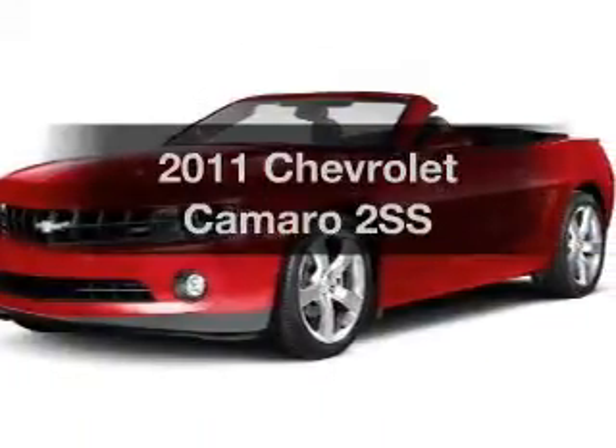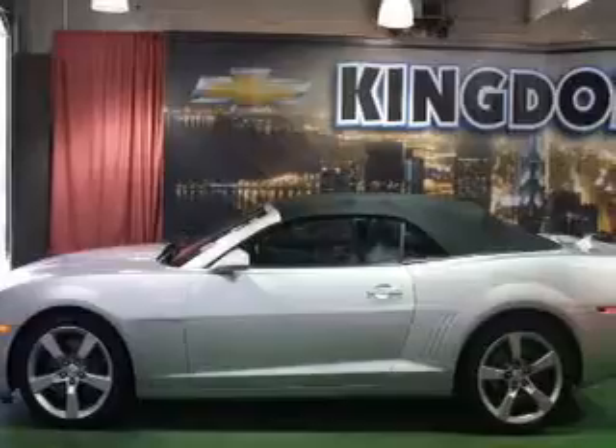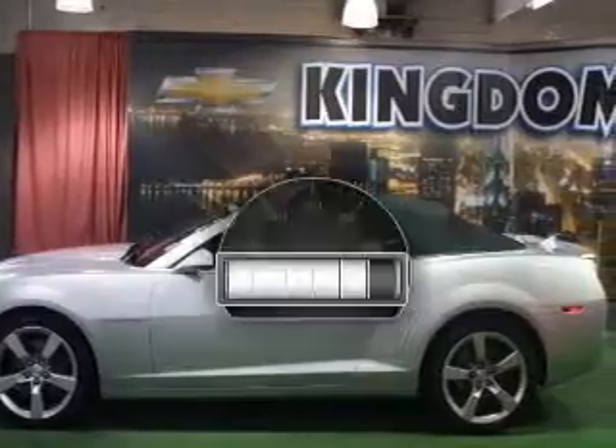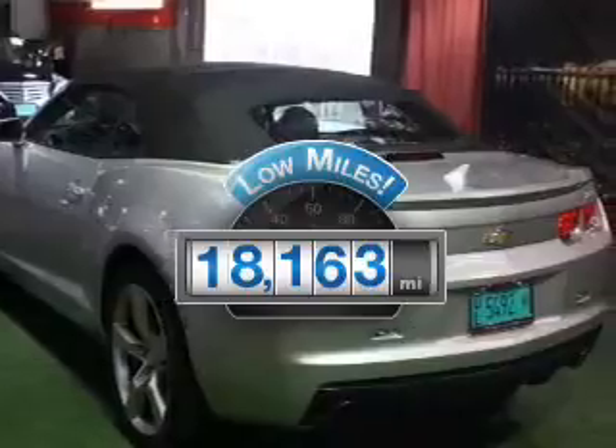Get noticed in this 2011 Chevrolet Camaro. If you're looking for an automobile with great attributes, look no further. Get more for your money with this vehicle that features low mileage and dependability.